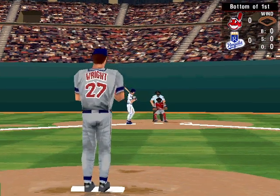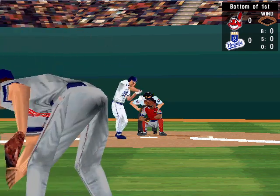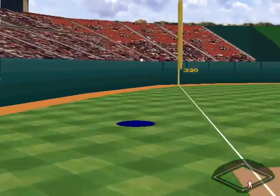Leading off for the Royals, Johnny Damon. He's a .261 hitter. Fly ball to third. Foul ball.